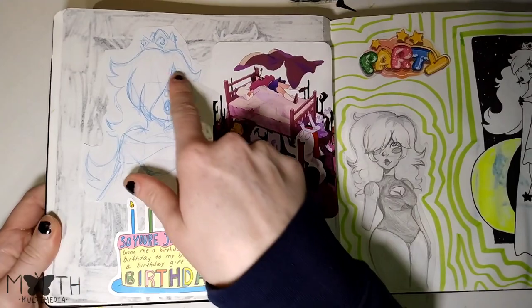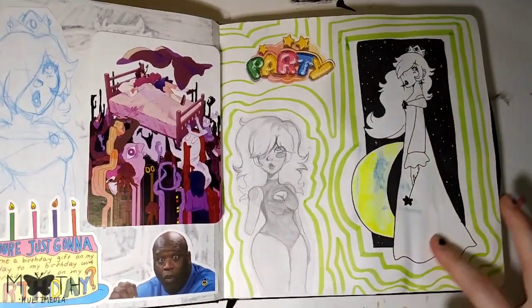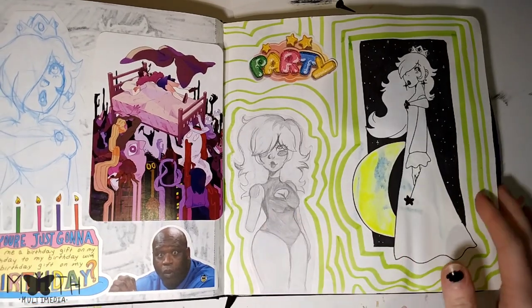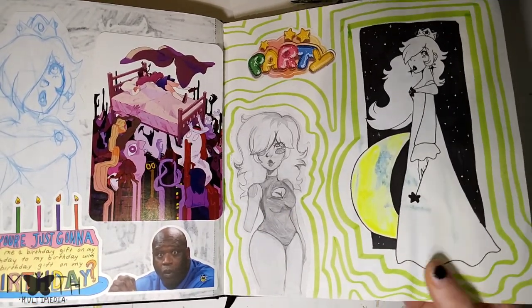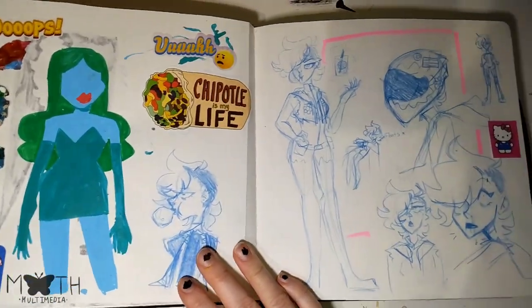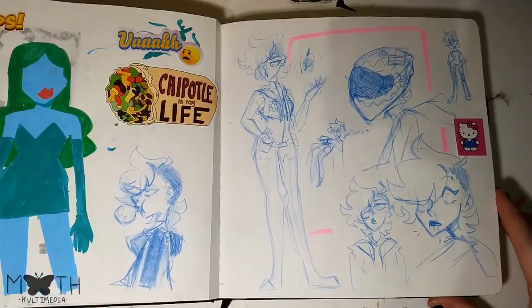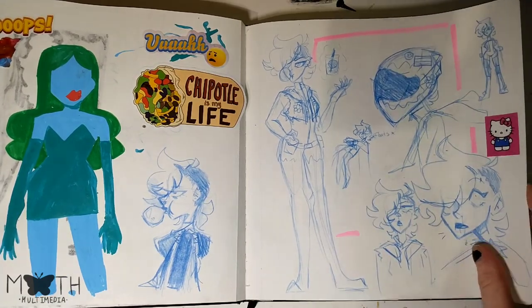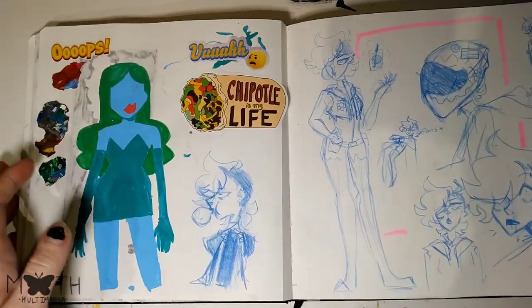We got some sketches — Princess Rosalina, another Princess Rosalina, and then a one-armed girl. I really like this sketch. It was fun to do. Some stickers and prints. This is one of my superhero characters. She has sort of levitating powers. She's cool. I like her. And I don't know what this is, but I didn't finish it — but that's fine, I don't really care.